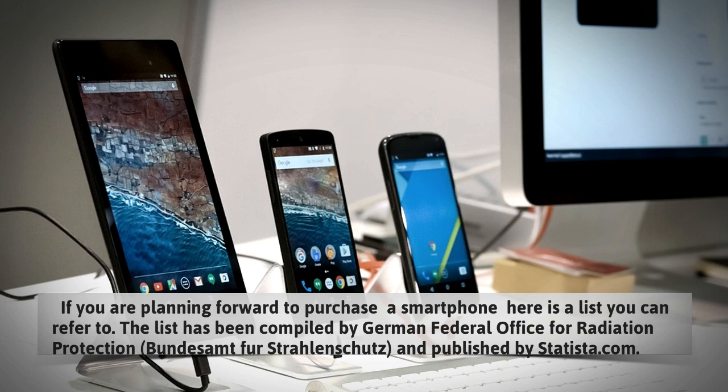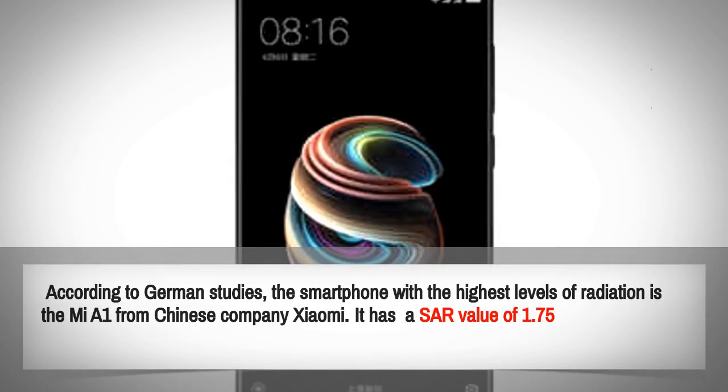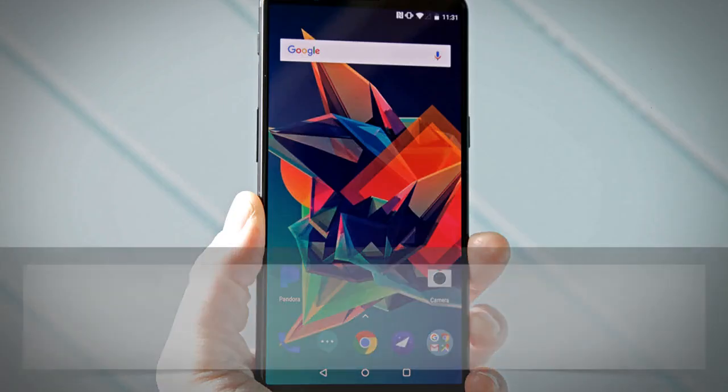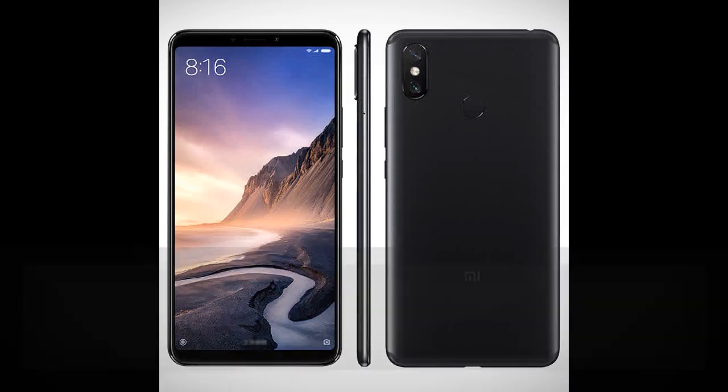If you're planning to purchase a smartphone, here is a list you can refer to. The list has been compiled by the German Federal Office for Radiation Protection and published by Statista.com. According to the study, the smartphone with the highest level of radiation is the Mi A1 from Chinese company Xiaomi, with a SAR value of 1.75.